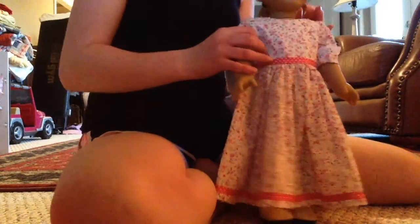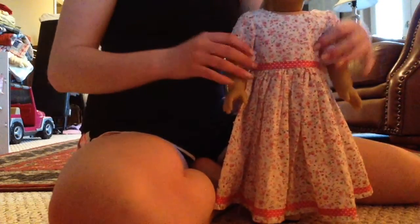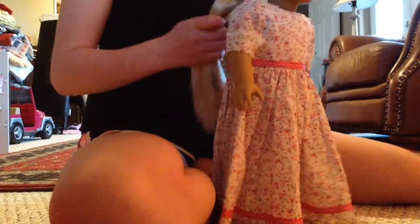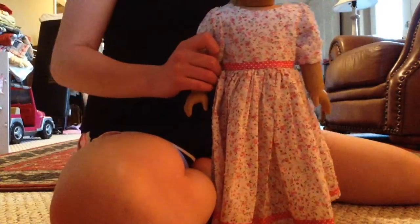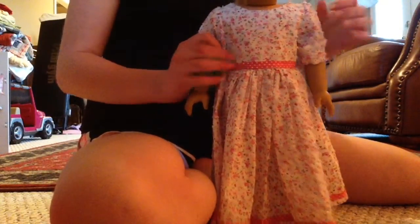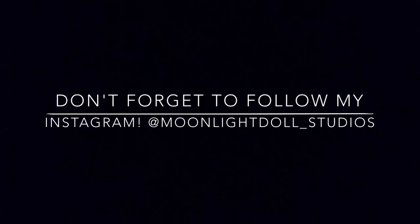My doll — I know you can't see her head — but I actually straightened her hair because it was getting really frizzy and it didn't curl as well as before since I've brushed it and put it into so many styles. Here is her hair, it's straight, and I'm so excited about it. Thank you guys so much for watching — see you in our next video, bye!